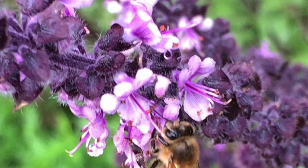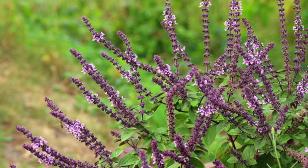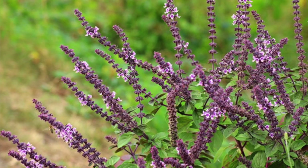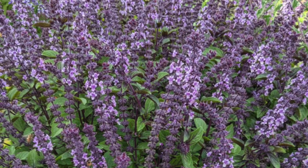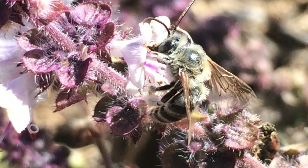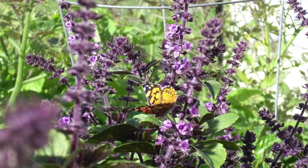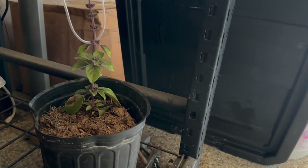Here's the best part: African blue basil blooms profusely, just like an annual. But since it's sterile, it can never go to seed. That means it keeps on producing those beautiful flowers from May to October, which are absolutely irresistible to bees and other pollinators. Because I overwintered mine, I have flowers in March.